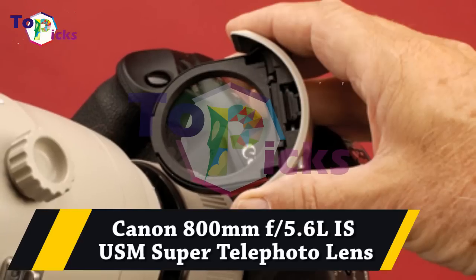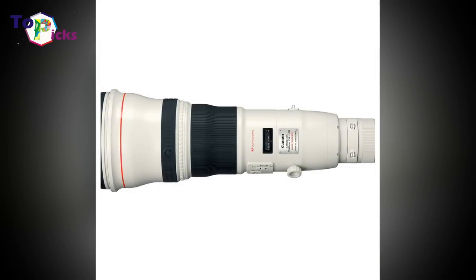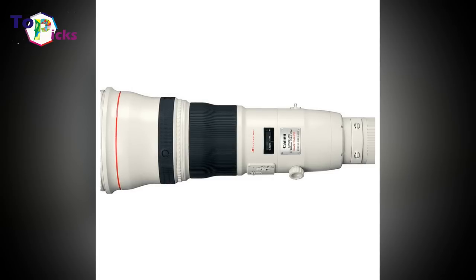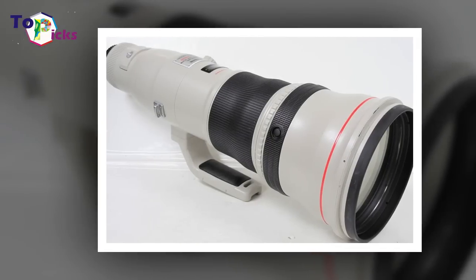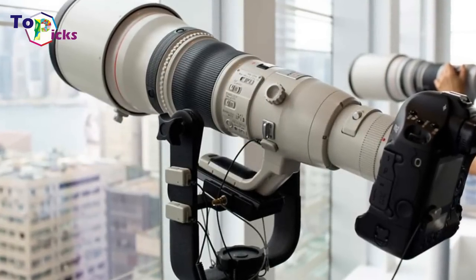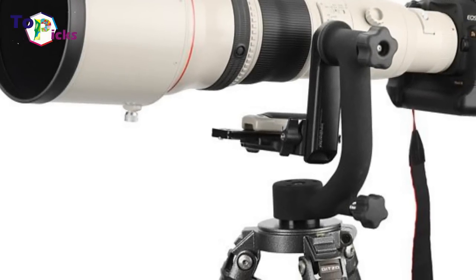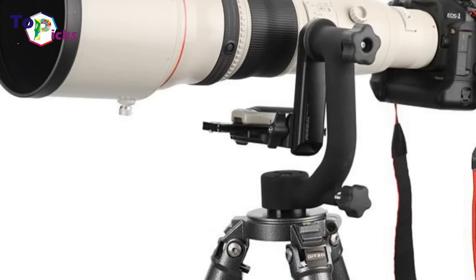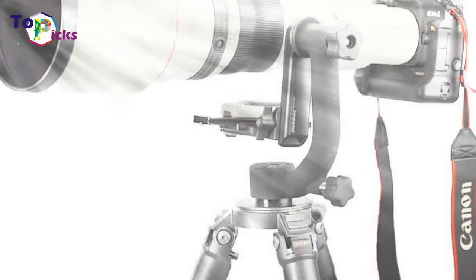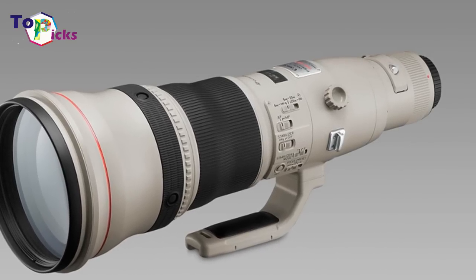Canon 800mm f5.6L IS USM super telephoto lens. The Canon 800mm is designed for the pros among pros. Released in May 2008, it is meant for long-range photography like sports, wildlife, and nature. Don't expect to use this thing without a tripod — at over 10 pounds, it probably weighs more than your camera too.